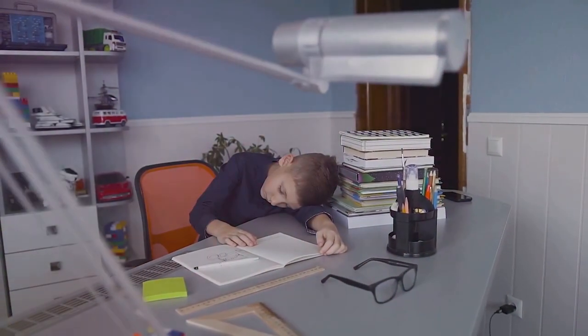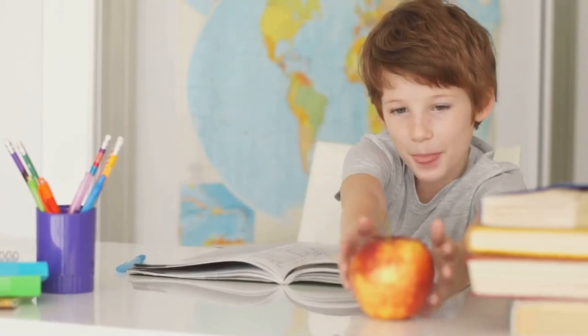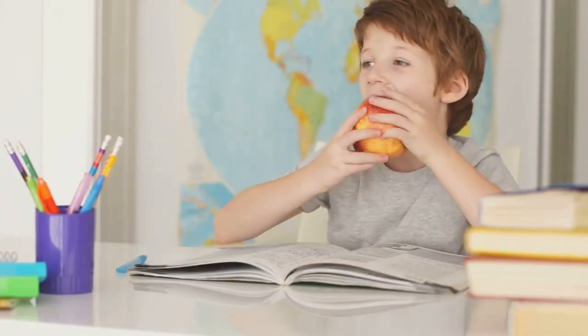An adjustable chair can grow with your child, ensuring long-term use. This ensures they can work comfortably without strain. A footrest can also be a great addition to support their feet and improve posture.